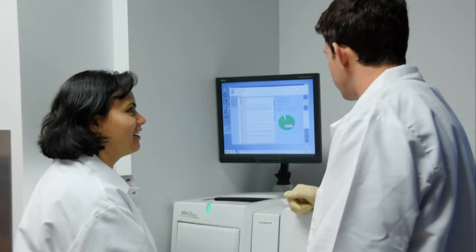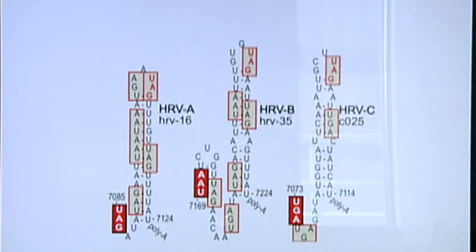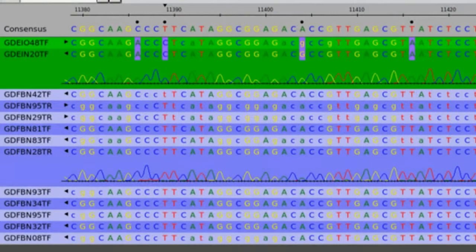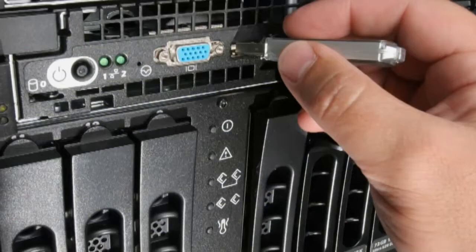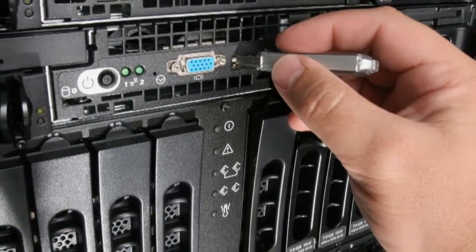What people may not be aware of is the amount of computational and bioinformatics support that's required to make use of that data. With the volumes of data that are coming off the sequencers now, it's really not possible to make any type of analysis without structuring that data into databases and developing data management practices that allow the biologist to make sense of that information.